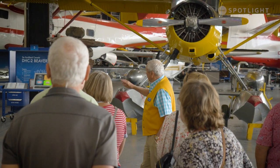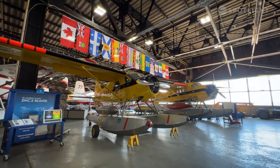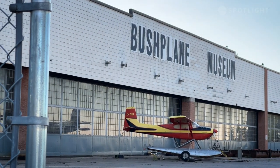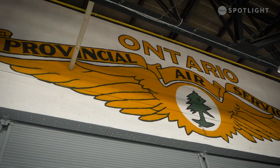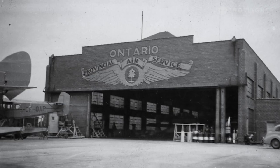They built the original hangar in 1924. The planes got larger, and eventually the hangar we're in here was built in 1948. This is sort of an iconic place in Canadian history. There was a need for a forest fire air force, to be able to traverse the woodlands of Northern Ontario. So the Ontario government created the Provincial Air Service. It was headquartered here in Sault Ste. Marie.